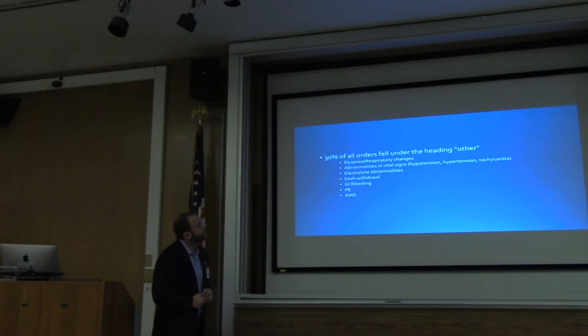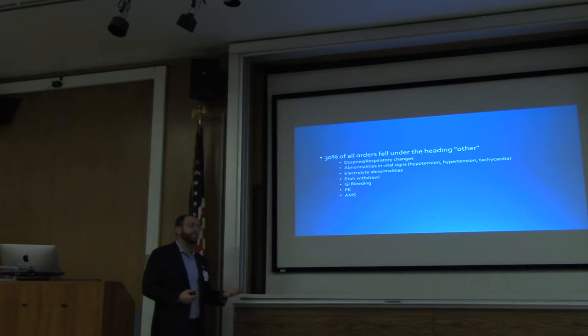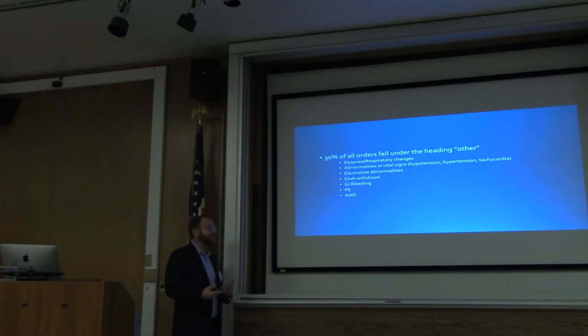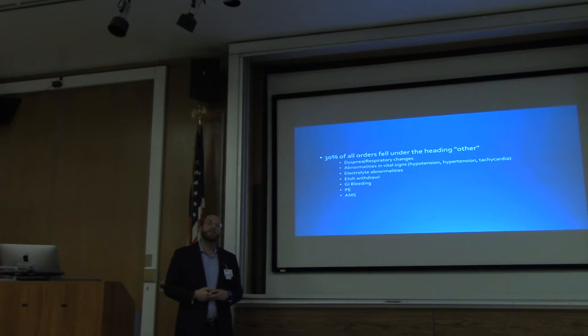Regarding electrolytes — hypomagnesemia, hyperkalemia — no, those are not telemetry indications. The question is, is it safe? Are we going to miss things? Theoretically all these electrolyte abnormalities could cause arrhythmia, but is putting someone on telemetry going to identify it? Is putting them on telemetry going to prevent them from developing it or save their life? That's what the other studies look at. Any questions so far? CHF — I don't think we're taking patients off telemetry for CHF correctly. Can you discuss what patients we should be concerned about?